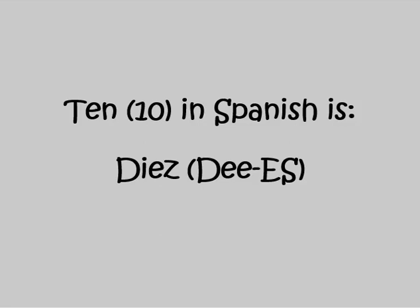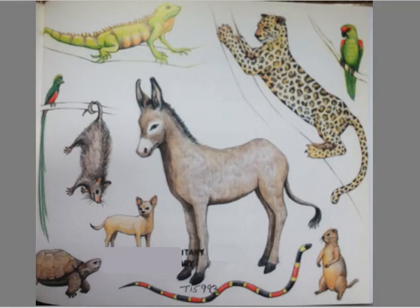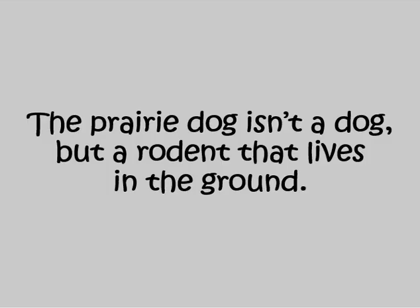Ten in Spanish is DIEZ. Mexico has ten native creatures: five mammals, three reptiles, and two birds. The chihuahua is the world's smallest dog. The prairie dog isn't a dog, but a rodent that lives in the ground.